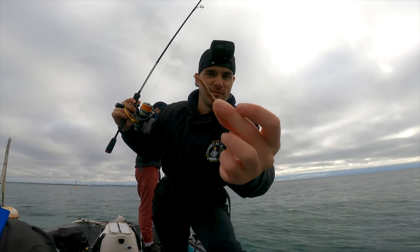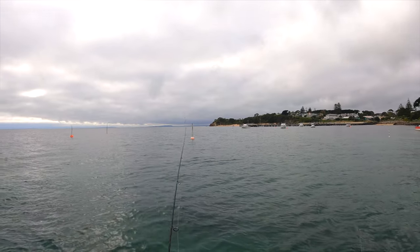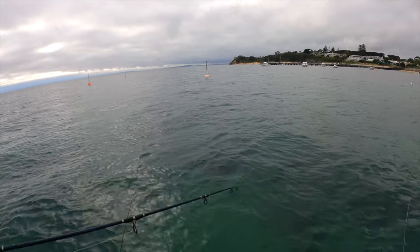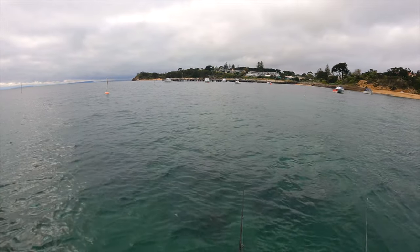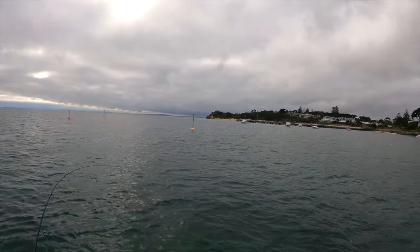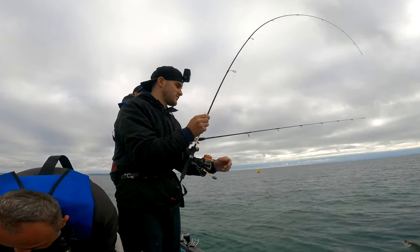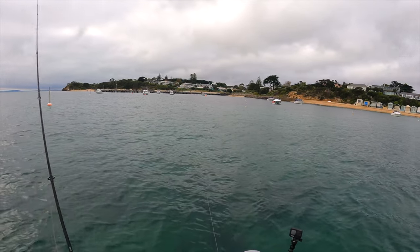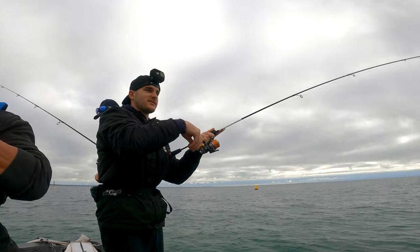I'm just going to try using a worm soft plastic to see if that works. Got one! Oh I had a hit too. Nice whiting here. Yeah, they're eating worms so my lure should get a hit. I think I finally have one — oh, good size one too! Already, that one's a whiting — oh, good fish. I think I've got one.